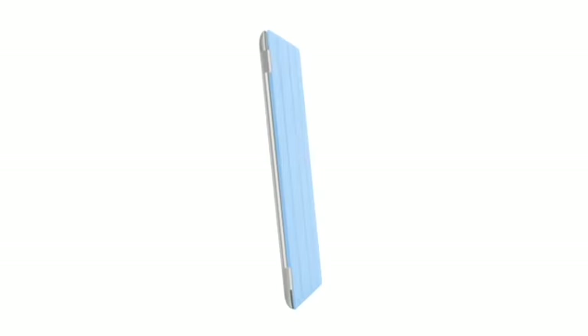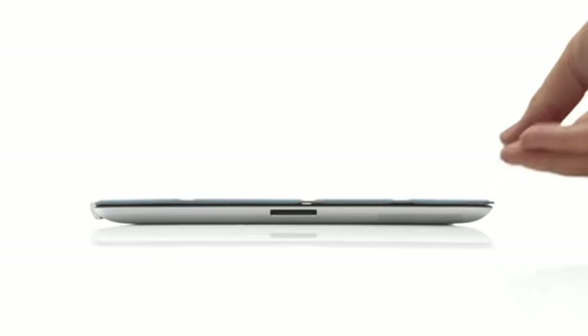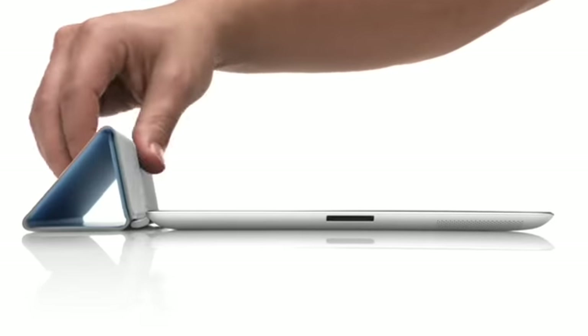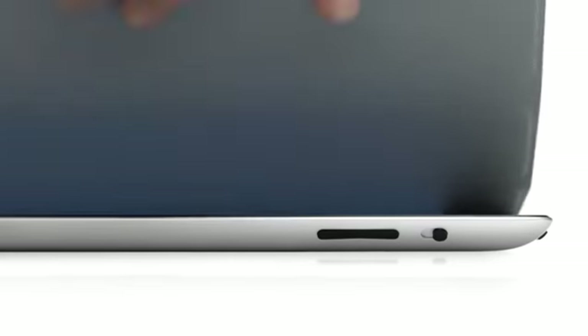We wanted to figure out a way to protect the display without compromising the iPad's size and weight. So rather than developing a separate case, we created a cover at the same time that we were actually designing the iPad. The two are made to work together. It attaches magnetically, it aligns perfectly and it's just as easy to remove. When the iPad detects you've opened the cover, it immediately wakes from sleep. And when you close the cover, it puts it back to sleep. You can also fold the cover to create a stand for typing or watching a video.